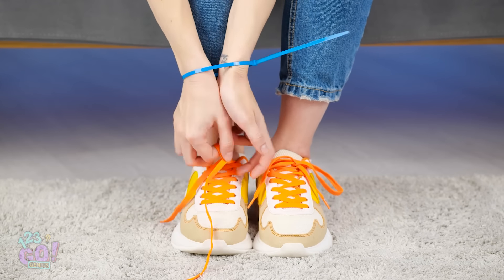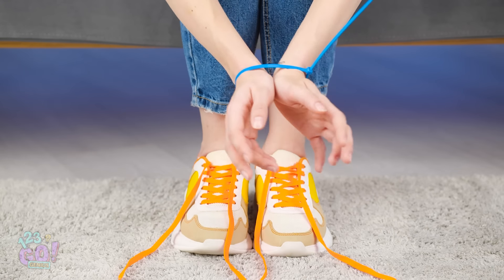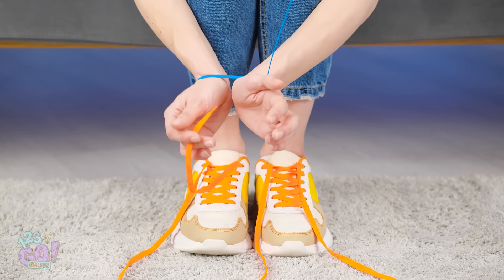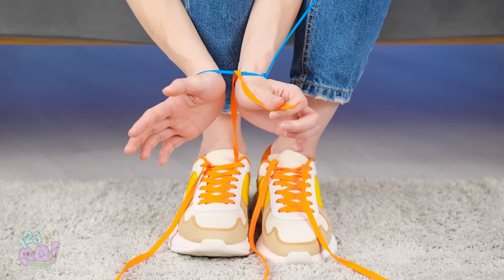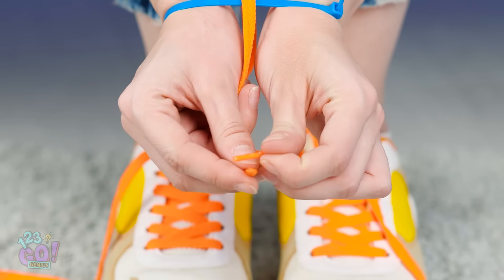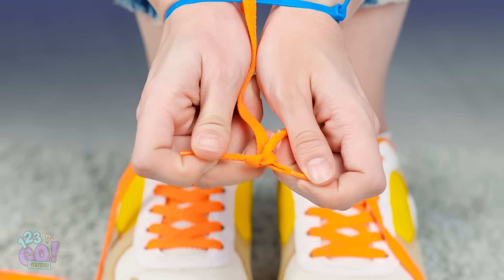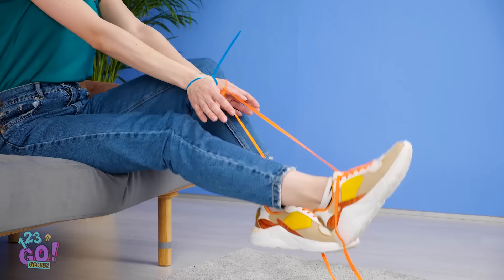Wanna know how shoelaces can get you out of a jam like this? Once you've untied them, you can use them to pull off your restraints. Take one lace and pull it through the tie and over. Once you've done that, get a hold of the other lace from the opposite shoe. Now tie them in a knot. Once that's secure, lift up both your feet and move them in a pedaling-type motion. See? It's coming off! Adam really underestimated you, Lana.